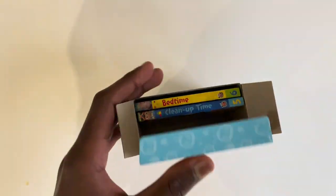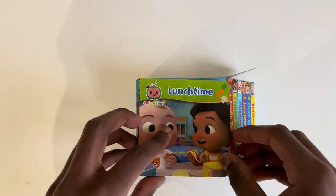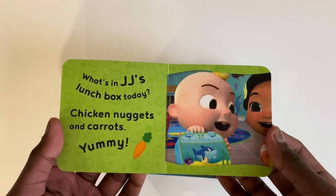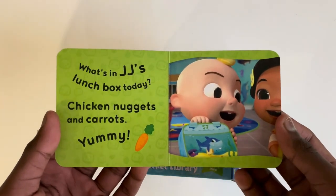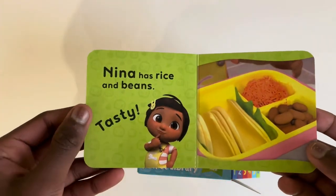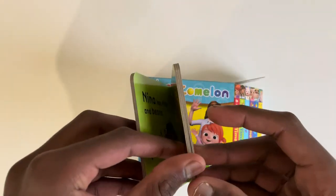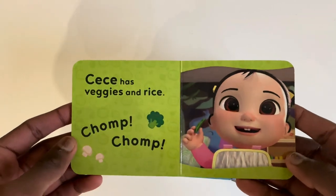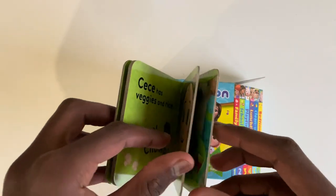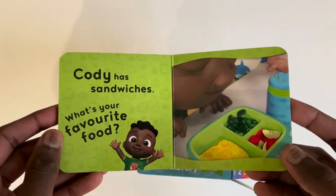Lunch time. What's in JJ's lunch box today? Chicken nuggets and carrots — yummy! Nina has rice and beans. Cece has veggies and rice. Chomp-chomp. What's your favourite food?